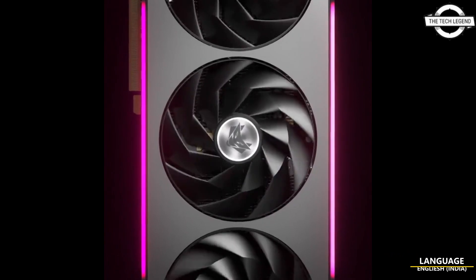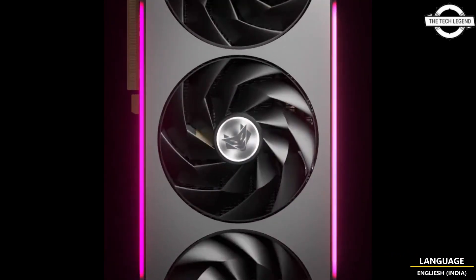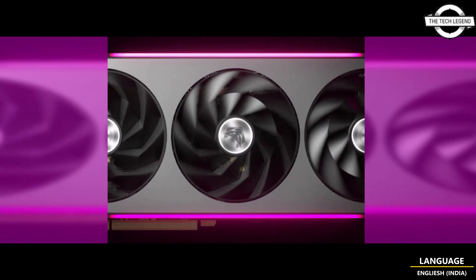Hello friends, welcome to the Tech Legend channel. Today I will talk about the Sapphire Radeon RX 7900 NITRO series graphics card. Sapphire has released a short teaser video of a custom Radeon RX 7900 GPU, shared on a social media platform. The company is not confirming which GPU variant is shown in the teaser.